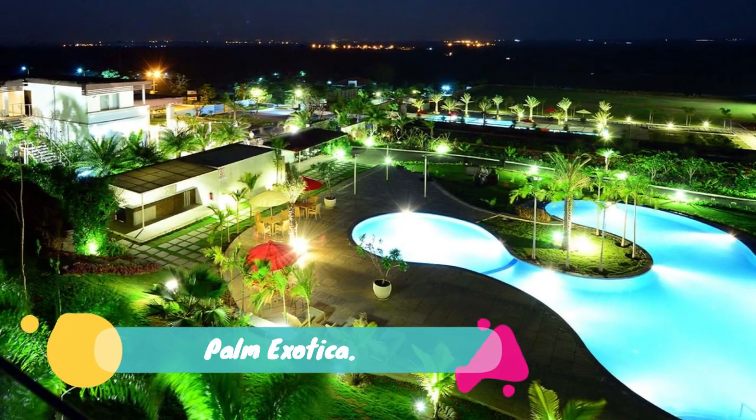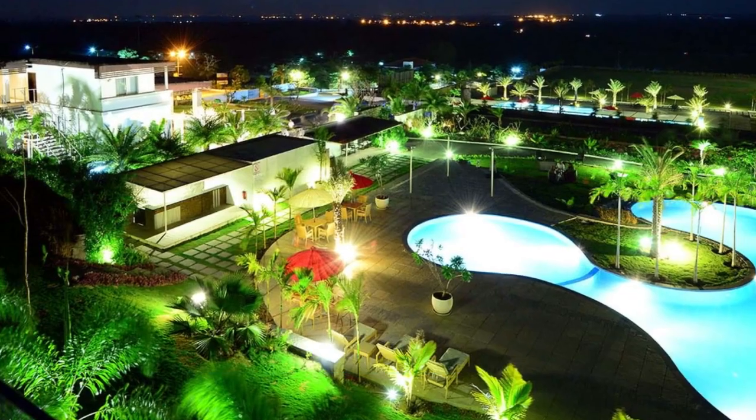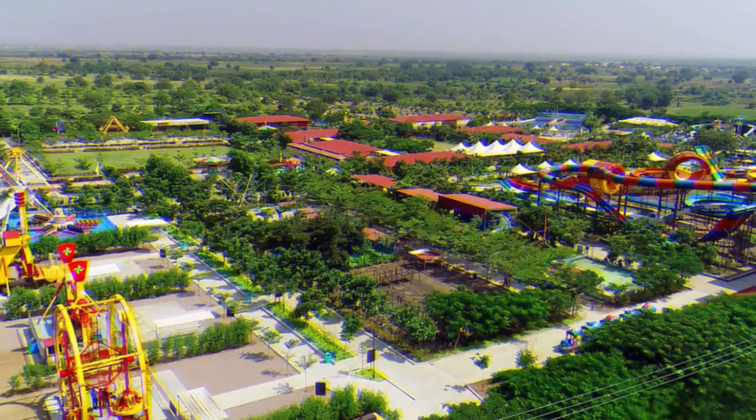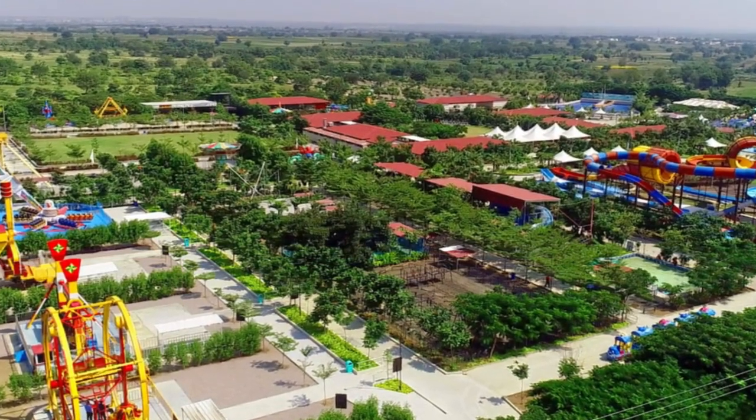Number 20: Palm Exotica. The 23 billion shillings project, which seeks to deliver a 61-floor luxury hotel in Watamu, Kilifi County, is in limbo after NEMA declined to approve the venture, citing the project's failure to comply with zoning plan.